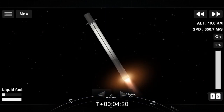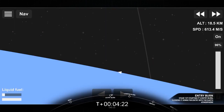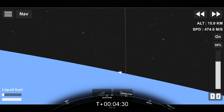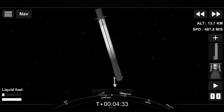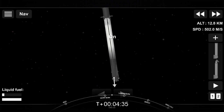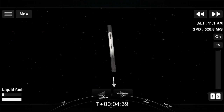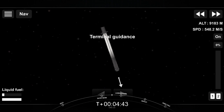Stage one entry burn start up. And there is the beginning of the entry burn — three Merlin engines have relit and are currently slowing down. Stage one entry burn shutdown. That is the successful completion of the second burn. We are about 60 seconds away from landing, and the vehicle is traveling about 900 miles an hour.